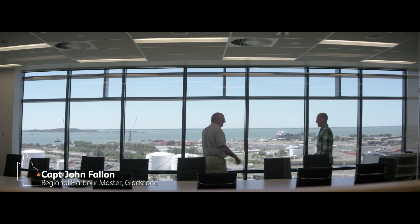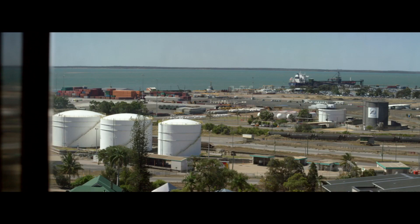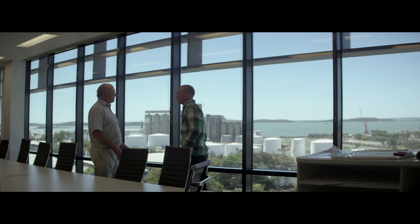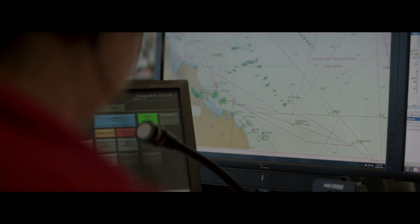Welcome to Maritime Safety Queensland's Gladstone office. How do you keep track of all the vessels when there's that many movements and also make sure everyone stays safe? Next door we've got a control room which is the Vessel Traffic Service's control room. This is the Gladstone VTS area and where we control all the ships in the harbour. There are three operators that work 24 hours a day, seven days a week here.